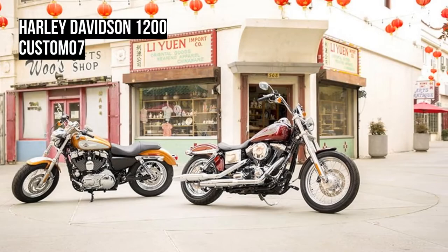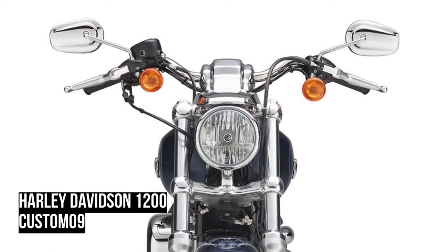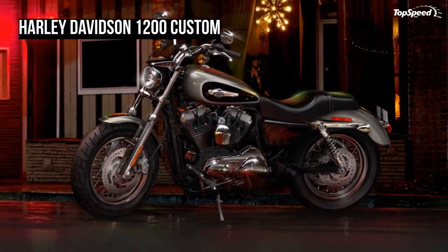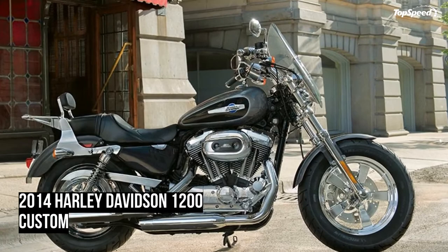For 2014, the brake system of each Sportster model received a complete overhaul designed to improve performance, fit, and finish. The size of the brake rotors was increased from 292 millimeters to 300 millimeters, and a more powerful stylized front caliper with 34-millimeter pistons and a stylized rear caliper to match were added.